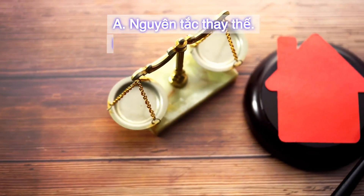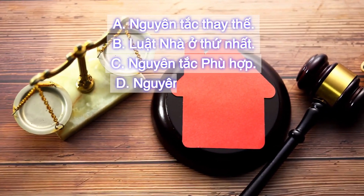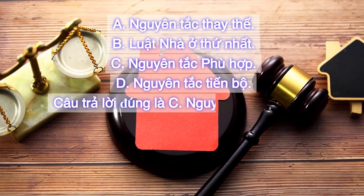A. Nguyên tắc thay thế. B. Luật nhà ở thứ nhất. C. Nguyên tắc phù hợp. D. Nguyên tắc tiến bộ.